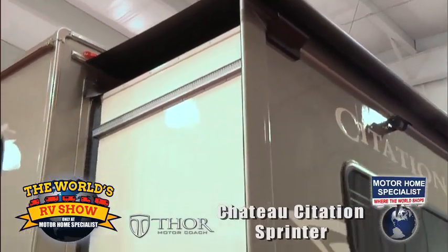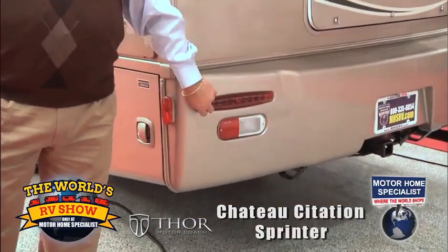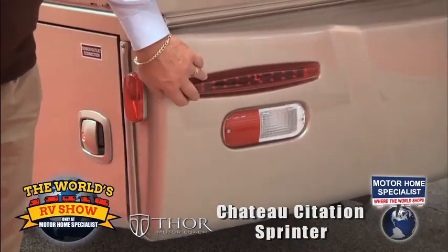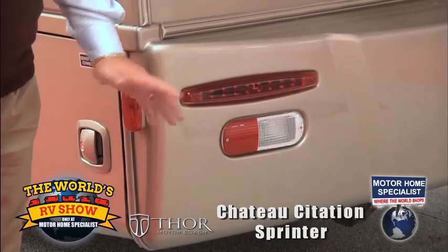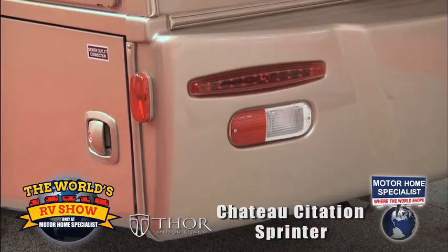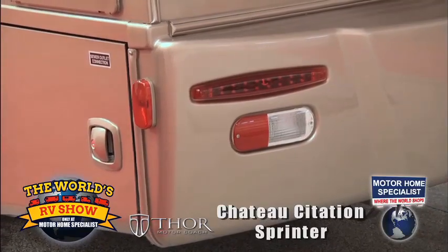We went to LED brake lights. LEDs are the wave of the future, and being a Mercedes — kind of an upscale vehicle — it's how we're going to do a lot of our vehicles moving forward. High visibility, great reliability — you don't have a single bulb burn out and lose all the functionality.